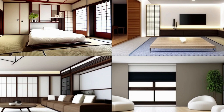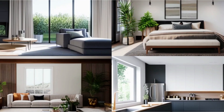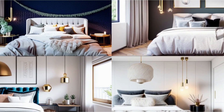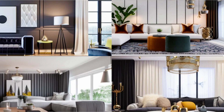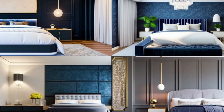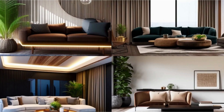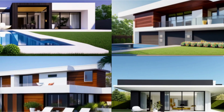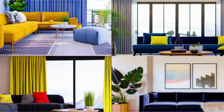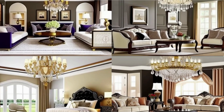Number 1: The minimalist aesthetic of Japanese inspiring home design. Number 2: Clean lines and functionality of Scandinavian inspiring interior design. Number 3: The warmth and texture of Bohemian-inspired spaces inspiring interior design. Number 4: The elegance and glamour of Art Deco interior design. Number 5: Use of natural materials and earth tones in rustic inspiring interior design.